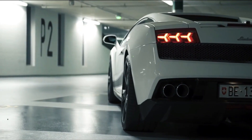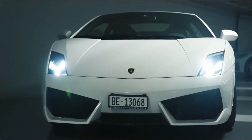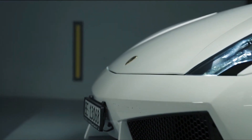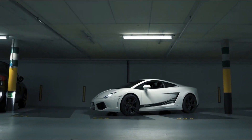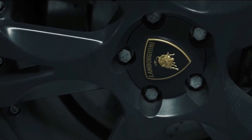With a top speed of 199 miles per hour, you'll have the wind in your hair and the roar of the engine in your ears. The Gallardo LP560-4 is Lamborghini's fastest model and is sure to please any car enthusiast.